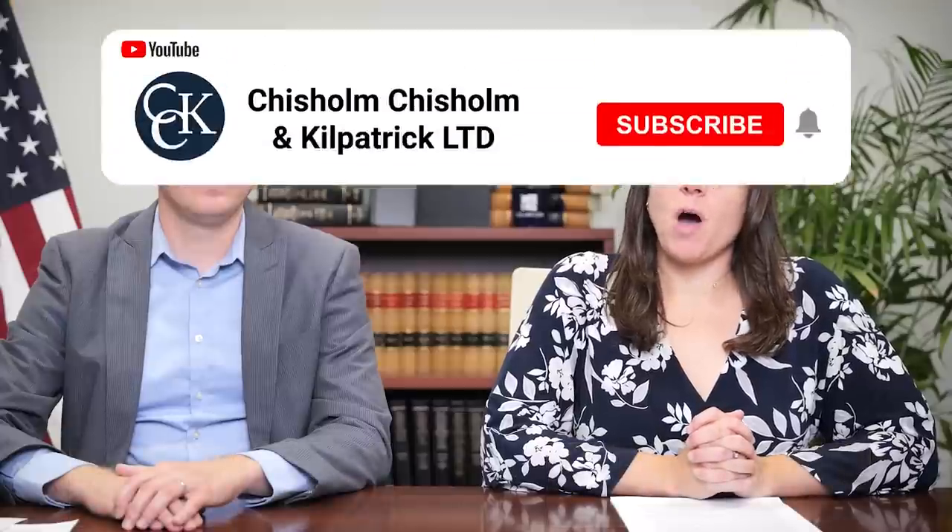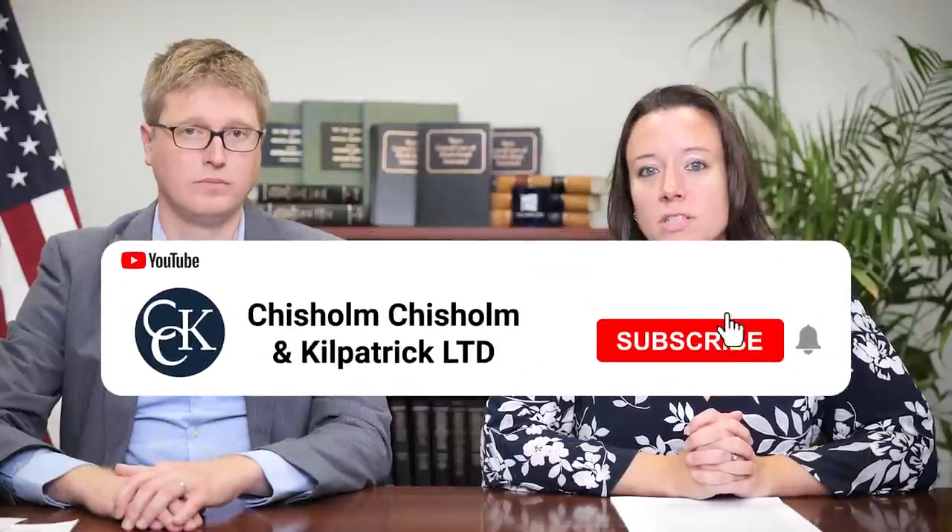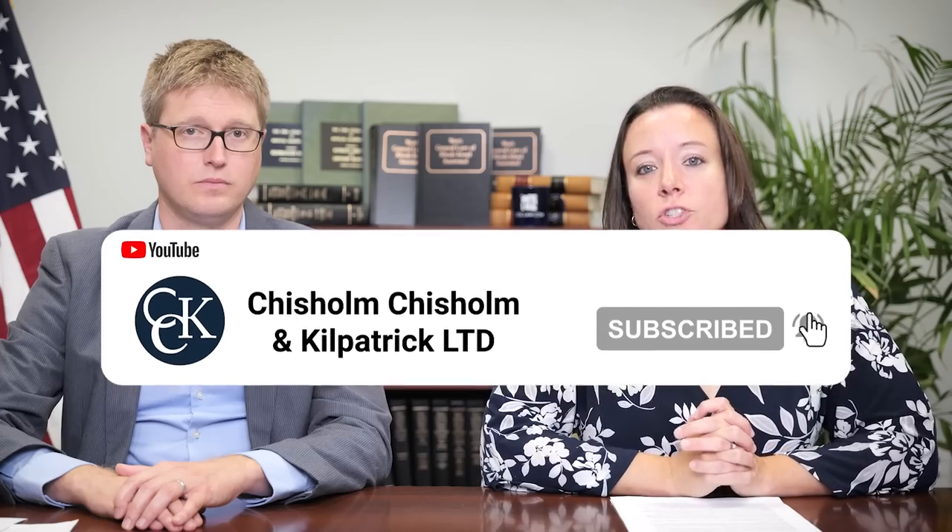CCK will continue to provide updates as our legal strategy progresses. In the meantime, please check out our recent videos to learn more about the state of the legacy and AMA dockets at the Board, and to better understand why we believe that legal action of this kind is necessary. Thank you all for joining us today, and stay tuned in the future for more updates.